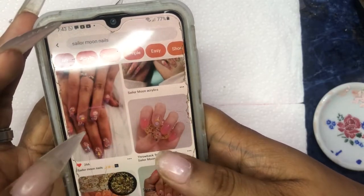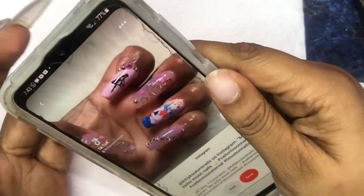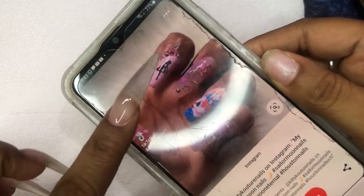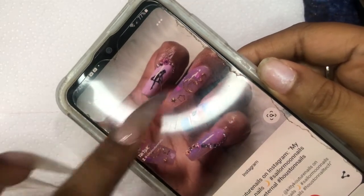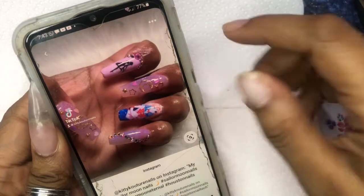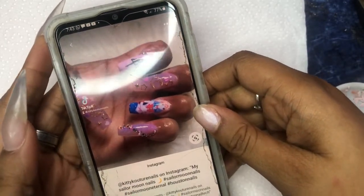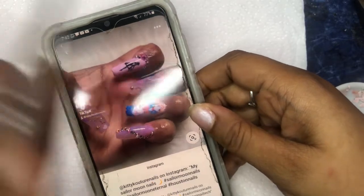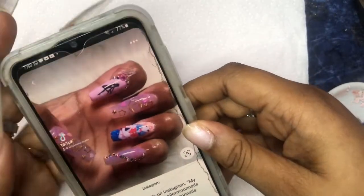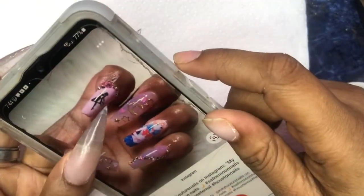We're gonna do a lot today because I am undecided, and when I'm undecided I either make a mess or do too much. Looking at this nail — the index finger here — that's pretty. So I might sit down and kind of draw that. I like Sailor Moon; I like the aesthetic of Sailor Moon; I like magical girl aesthetics period.